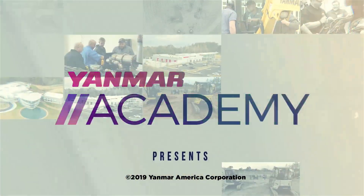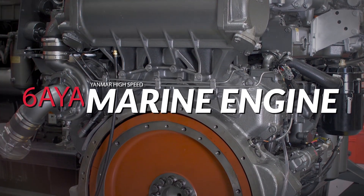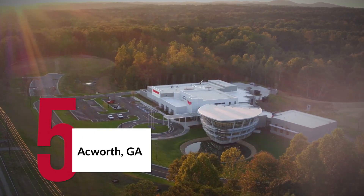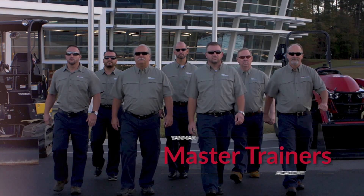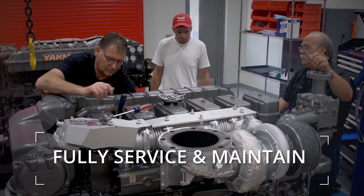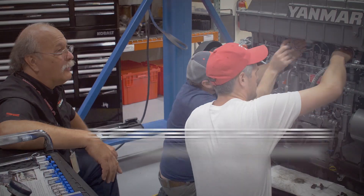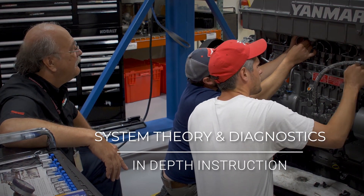The Yanmar Academy presents in-classroom and hands-on training for the Yanmar 6 AYA high-speed commercial marine engines. This five-day course is presented at the Evo Center in Acworth, Georgia. Yanmar Academy master trainers provide the technician with the skills needed to fully service and maintain the Yanmar 6 AYA high-speed commercial engines, from basic service to disassembly and reassembly of major components. Technicians will receive in-depth instruction focused on system theory and diagnostics.